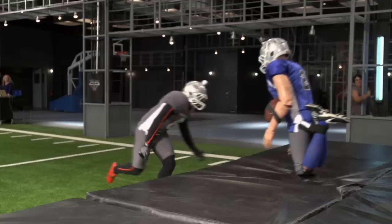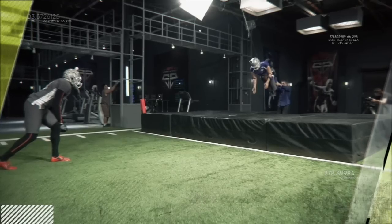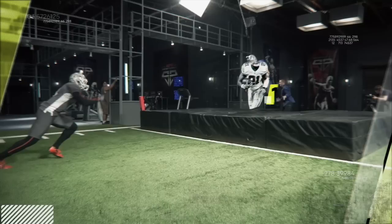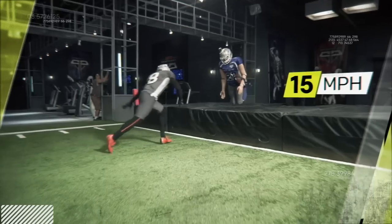The ability to produce that kind of hit means even if a big back like Ezekiel Elliott was moving at 15 miles per hour, Adams could generate enough force to stop him dead in his tracks.